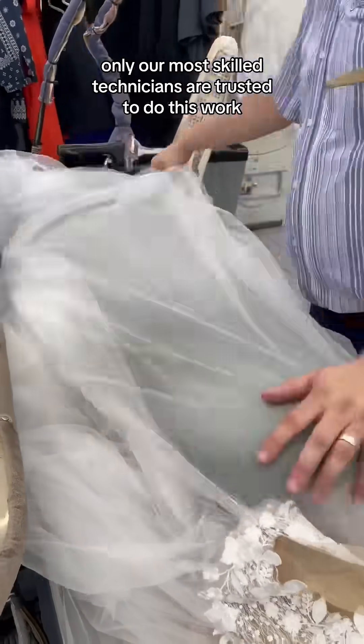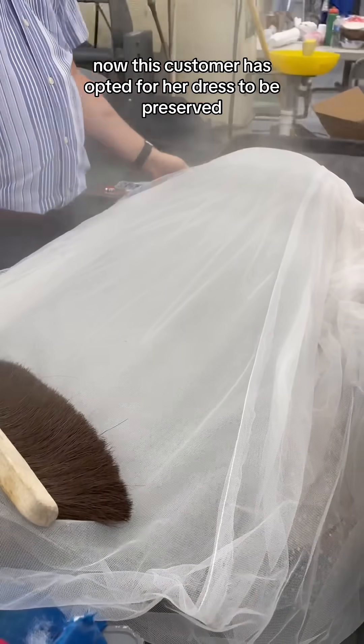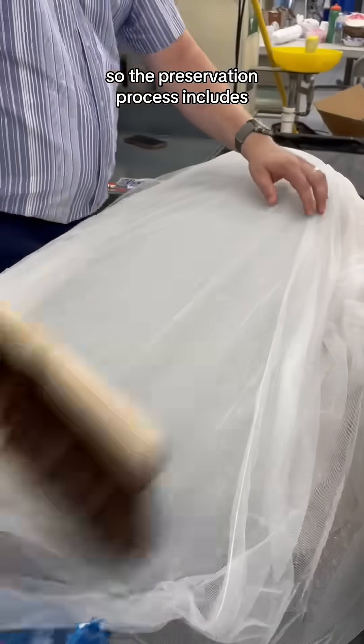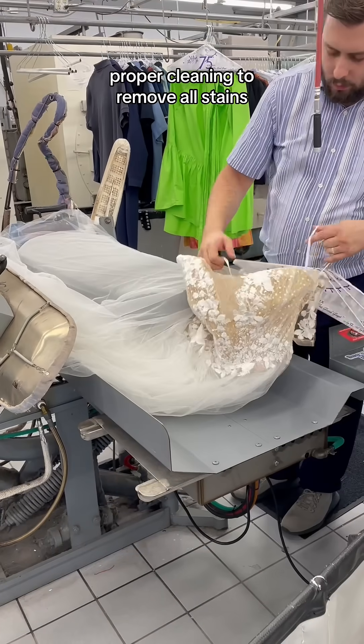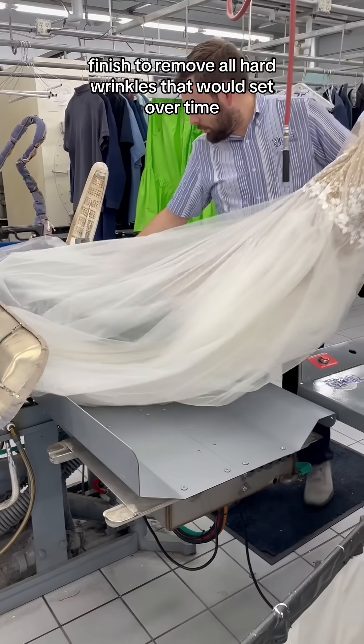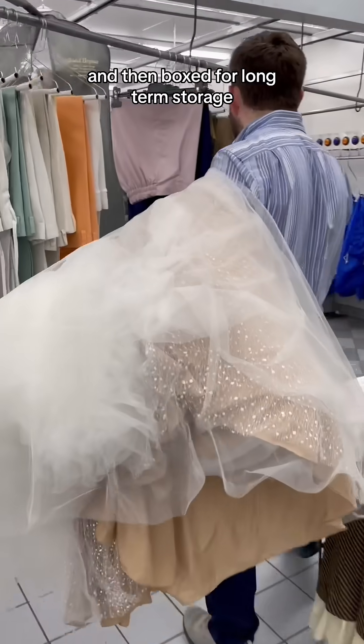Only our most skilled technicians are trusted to do this work. This customer has opted for her dress to be preserved, so the preservation process includes removing items that will deteriorate the dress over time like bust pads and plastic, proper cleaning to remove all stains, finishing to remove all hard wrinkles that would set over time, and then boxed for long-term storage.